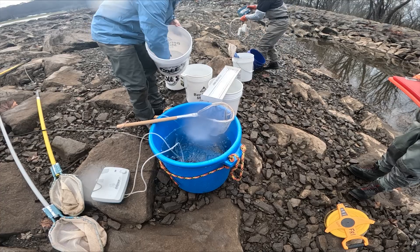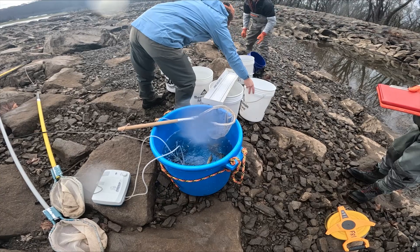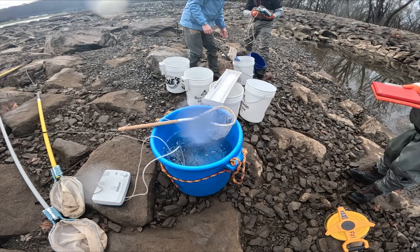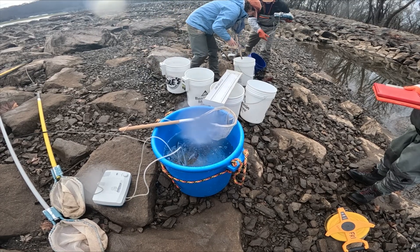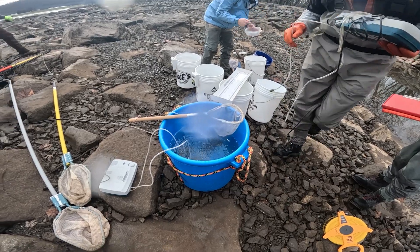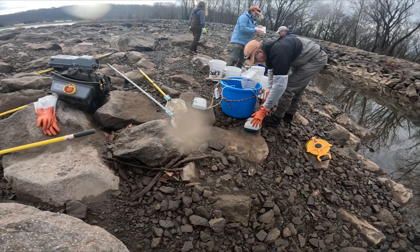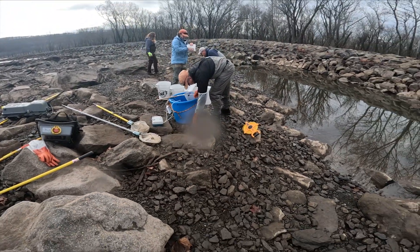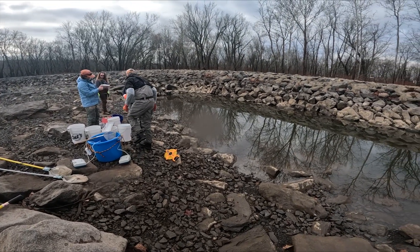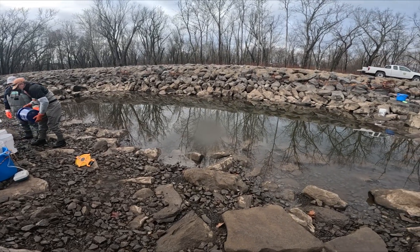Species rescued included bluegill, red-ear sunfish, rock bass, red-breast sunfish, swallowtail shiners, mad toms, fan-tail darters, greenside darters, pumpkin seed, white crappie, fallfish, creek chub, black crappie, blunt-nosed minnows, and spotfin shiner. Documenting this process is important for everyone involved and will help us understand the migration of aquatic species and improve the operations of the fish ladder.